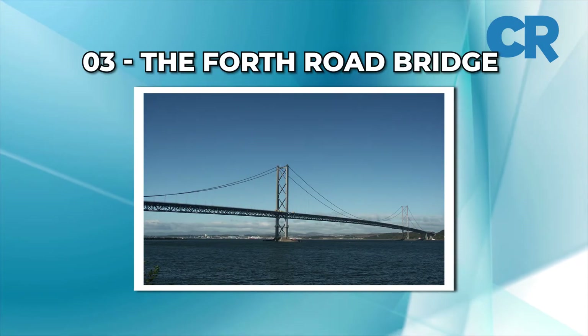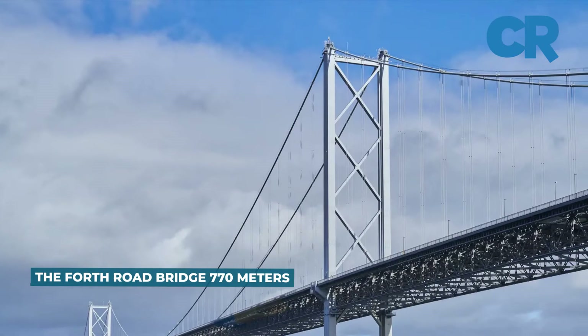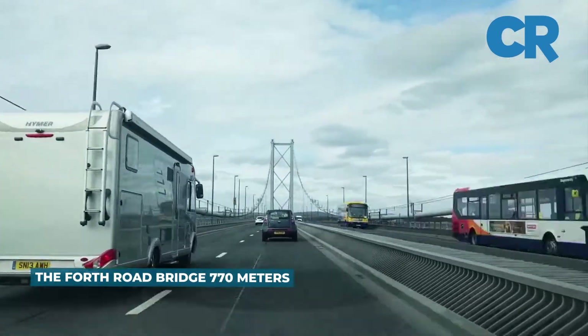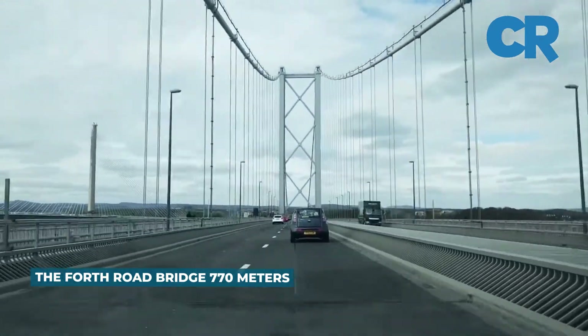Number 3: The Forth Road Bridge. This suspension bridge spans the Firth of Forth in Scotland and has a main span of 2,528 feet, 770 meters.